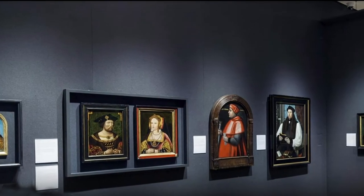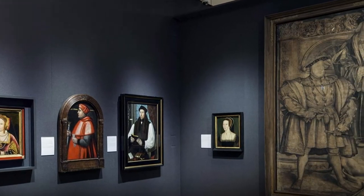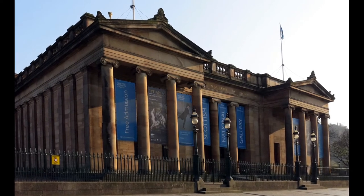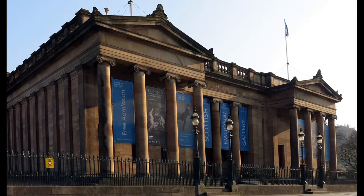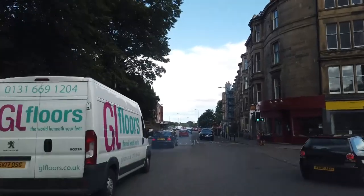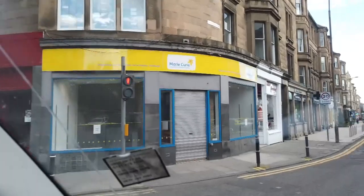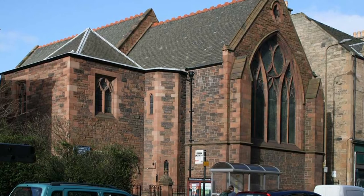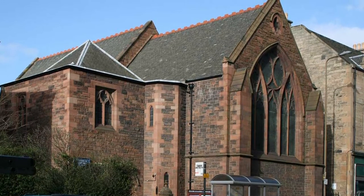Edinburgh has one of the largest collections of artwork in Scotland, much of it contained in the National Portrait Gallery and the Scottish National Gallery. But look a bit further and there are some wonderful treasures to be found. Travelling west along Edinburgh's busy Ferry Road, you pass Inverleith Row. Just a short distance down this road stands St James Episcopal Church, Golden Acre, an unassuming red sandstone building standing back from the road.